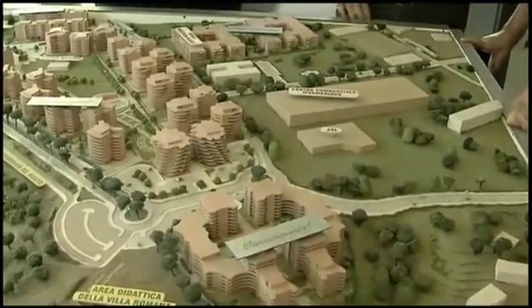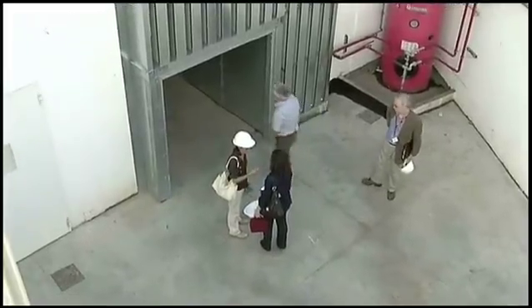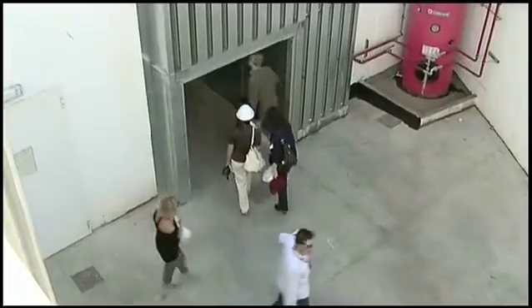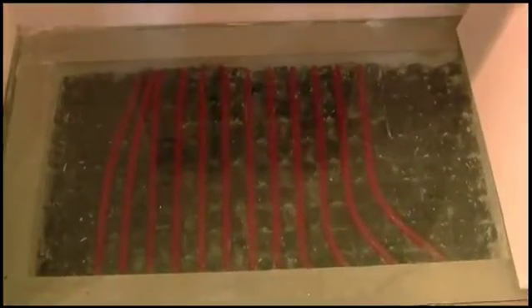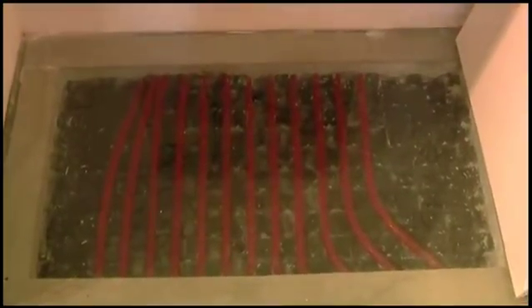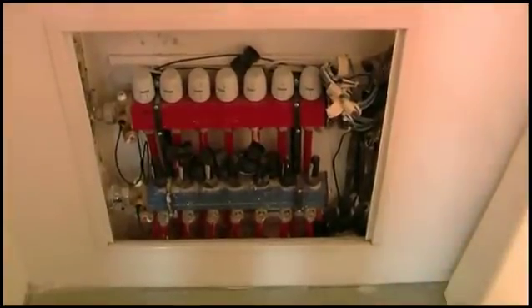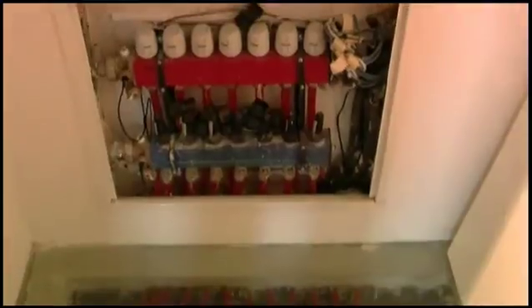At the centre of the 84 hectare development is the energy park, a tri-generation complex which supplies nearly two-thirds of the energy requirements of the apartments on the site. Each apartment is connected to a grid supplying hot water for underfloor heating in the winter and chilled water for cooling in the summer. All the energy sources are renewable. Perhaps the most innovative of these is geothermal energy.